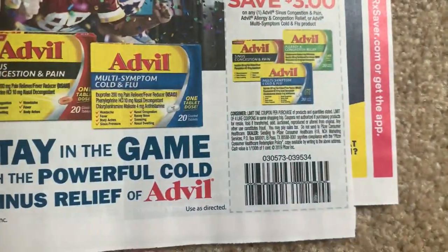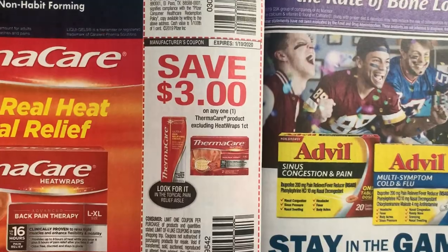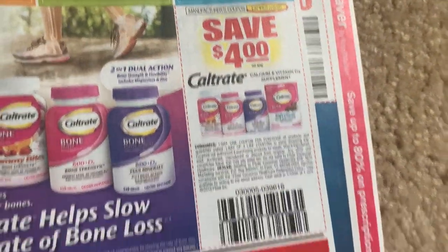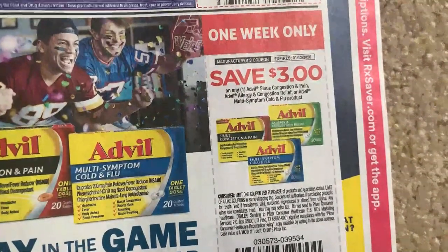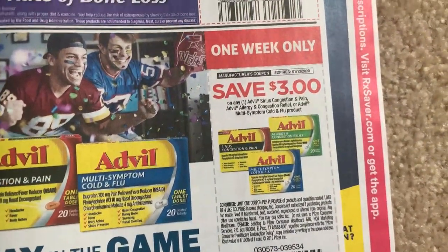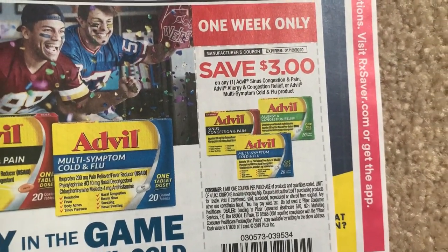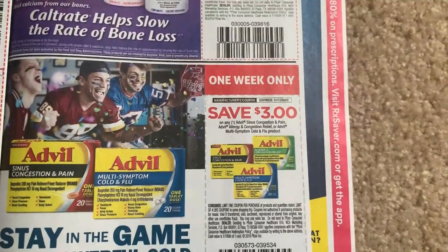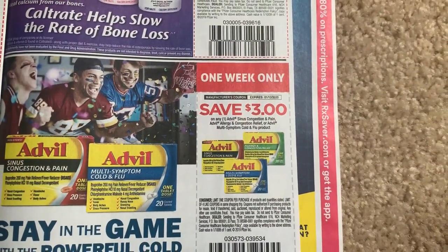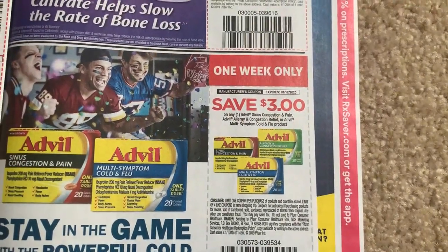Emergency, $1. Advil PM, $3. We have a good Thermacare for $3 off of one - sometimes we get an extra buck deal on Thermacare. Here's Advil Cold. I will be posting a Walgreens in-store video - it's going to be up a little bit later today. I have a couple things I have to do. Most importantly, my sister is in a rehabilitation center from her fall, so I'm definitely going to go spend some time with her. I will be working on that after I get home, but it should be posted up tonight.